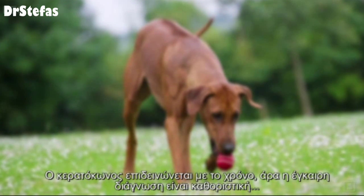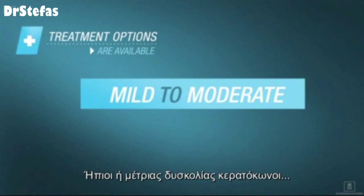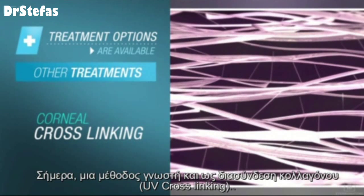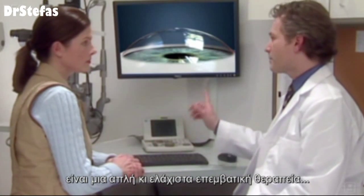Keratoconus can worsen over time, so early detection is key. Different treatment options are available depending on the severity. Mild to moderate keratoconus may be treated with eyeglasses or contact lenses.